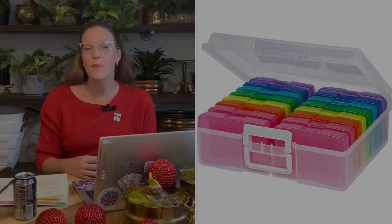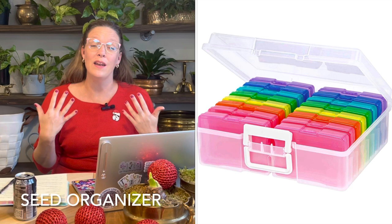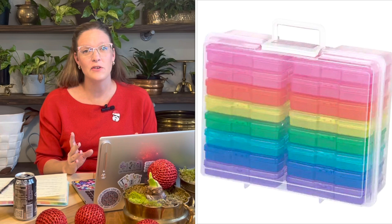Number seven on my list is a seed organizer — though it's not actually marketed as one. It's actually used for organizing photographs, but it's a product I've utilized for multiple years for organizing seeds. It's a really inexpensive gift but gives a lot of wow impact because it's large, beautiful, and colorful. It's great for any gardener who does seed sowing, whether indoors, outdoors, or both.